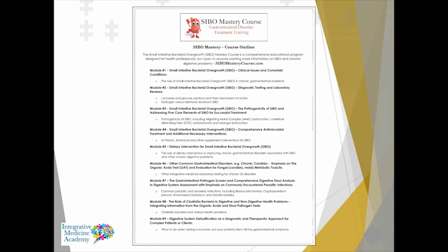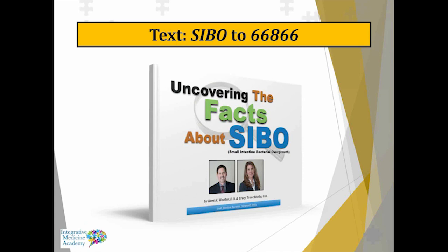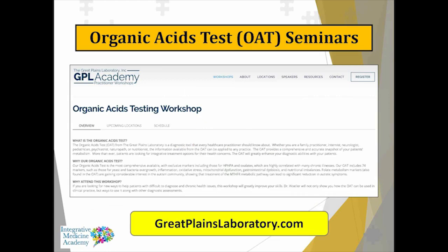The SIBO Mastery Course is a nine-module course — each module lecture is about an hour and a half, with bonus lectures for additional information. You can get the book Uncovering the Facts About SIBO by texting SIBO to 66866. If you've not attended one of Great Plains Laboratories' GPL Academy workshops on the organic acid test, I'd highly recommend it. You can get more information on the GPL Academy at greatplainslaboratory.com.